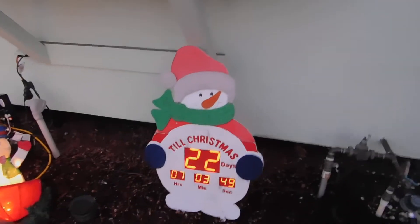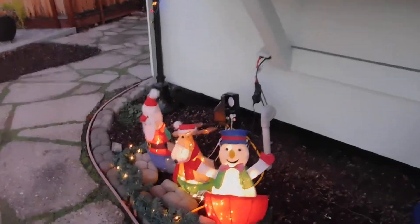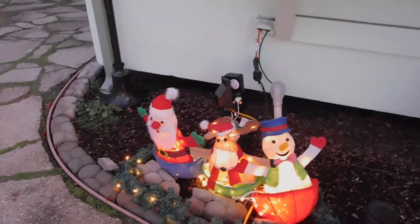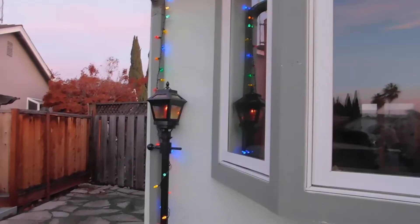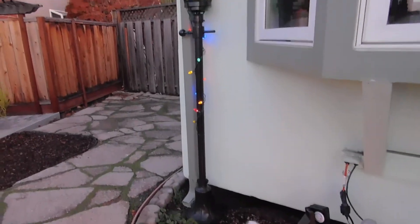Still 22 days till Christmas, but now it's seven hours, three minutes, and 48 seconds. These guys are all lit up — Santa, reindeer, and snowman with lit garland in front of them.